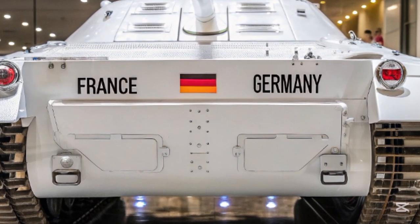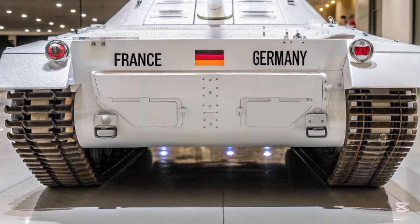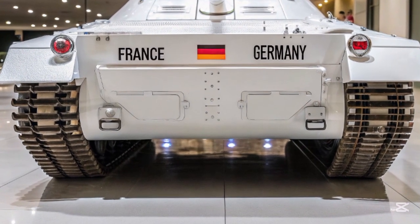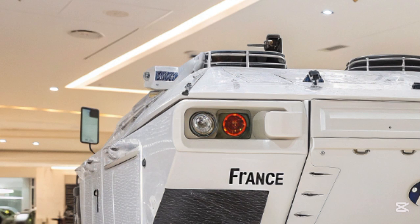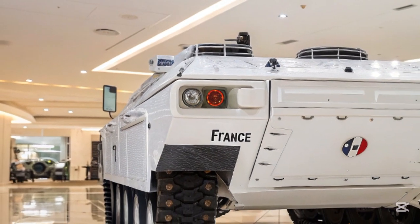Whether you're a fan of military hardware or just fascinated by the evolution of modern combat machines, the T-76 is packed with enough firepower, protection, and tech to impress everyone from casual observers to hardcore enthusiasts.